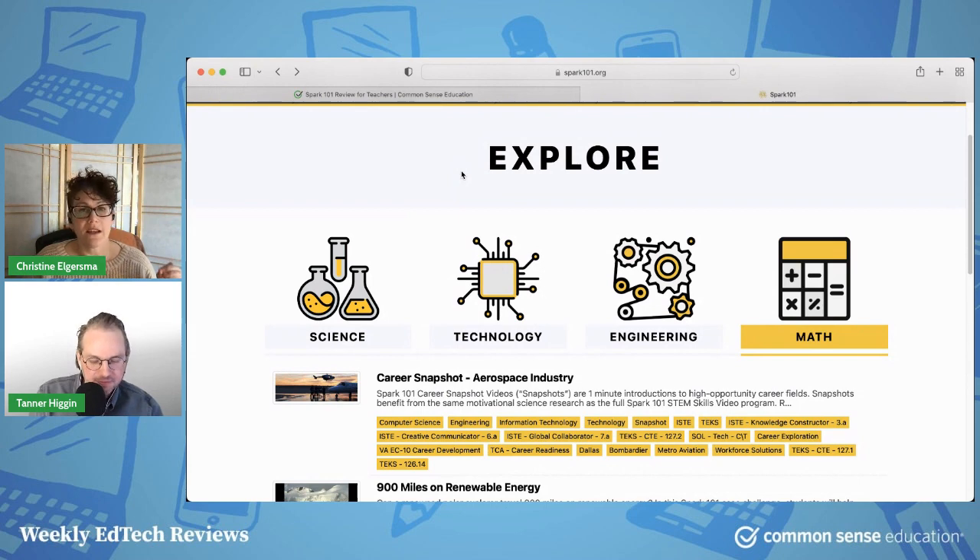One thing I love about this is that it represents very specific scientific and mathematical fields where these subject areas are applied on a daily basis, and it provides diverse representations of people working in STEM fields. Representation matters, and what you'll find in these videos is actual people working in these fields who kids can see and get some info on what those people actually do in their jobs. So it brings it to life in a different way.